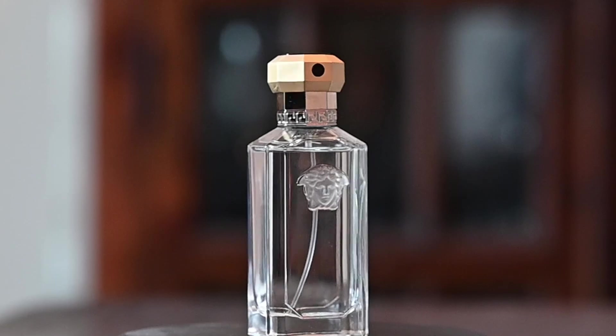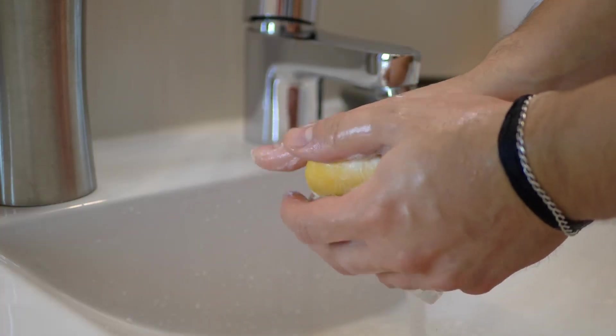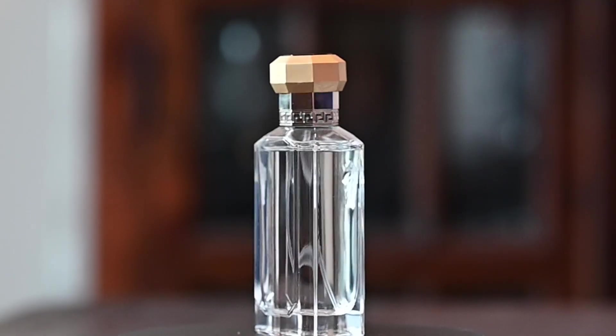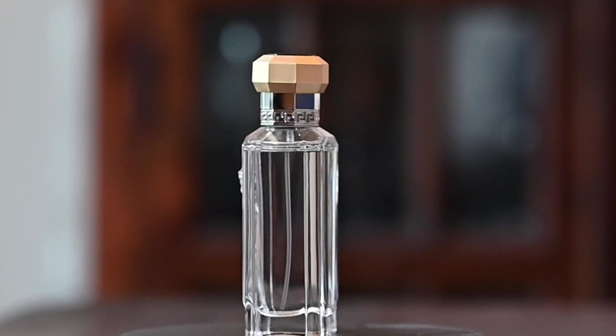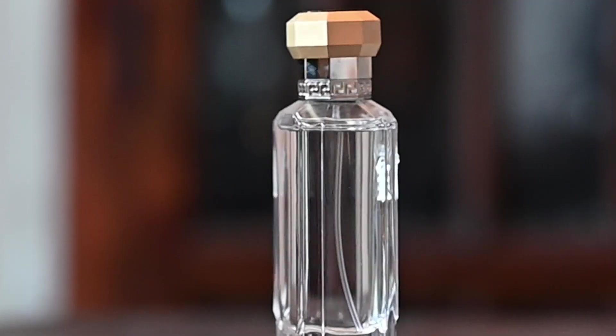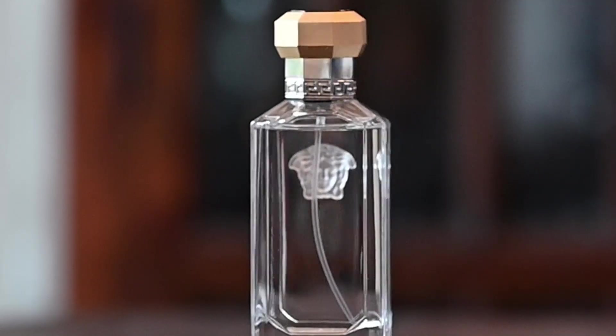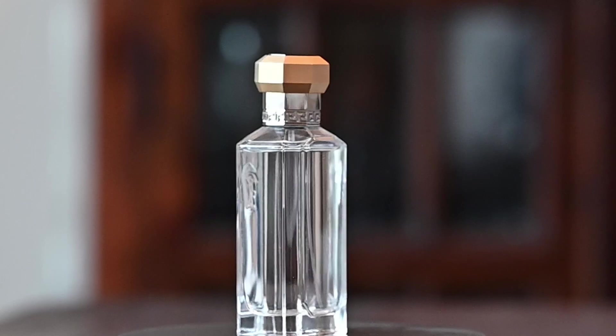When I wear this fragrance, it has a very clean and soapy freshness to it. Overall, it's a very nice and unique-smelling fragrance, but if you're not into fragrances from the 80s and 90s, this is probably something you may not like because it just doesn't fit or match with any of the newer Versace fragrances.